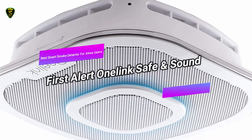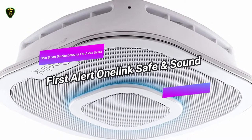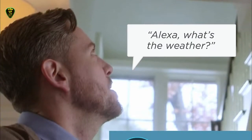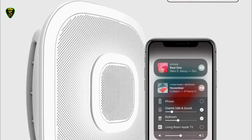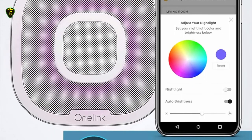In 5th place, we have the First Alert 1 Link Safe and Sound, also known as the best smart smoke detector for Alexa users you can find on the market in 2021. Have you become best friends with Amazon's Alexa? If so, this special version of the First Alert 1 Link called the Safe and Sound with Amazon Alexa may be the best choice for you.